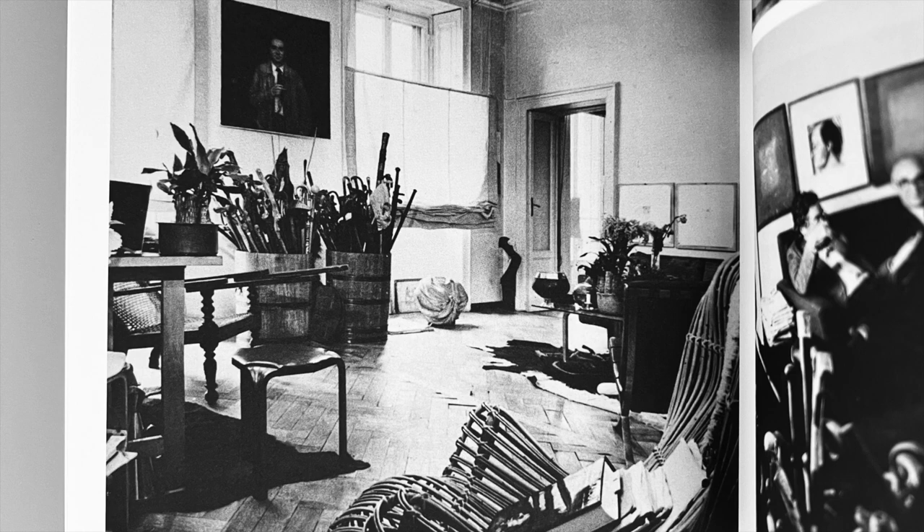Then, all around, unusual antiques and drawings by artists, friends or people admired — Fontana and Melotti, but Sironi too.